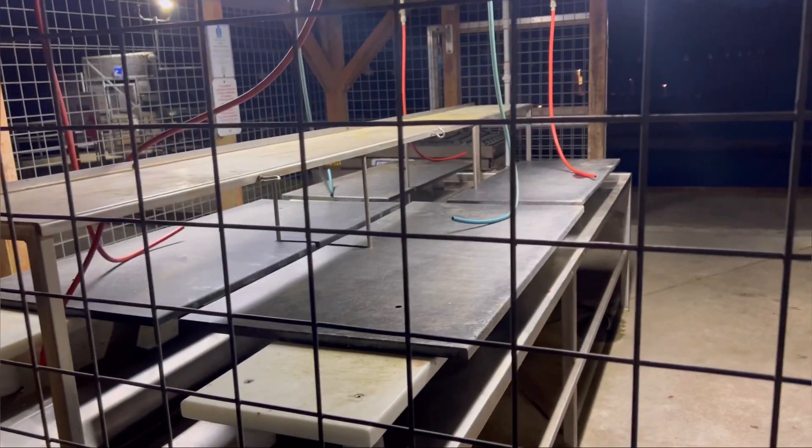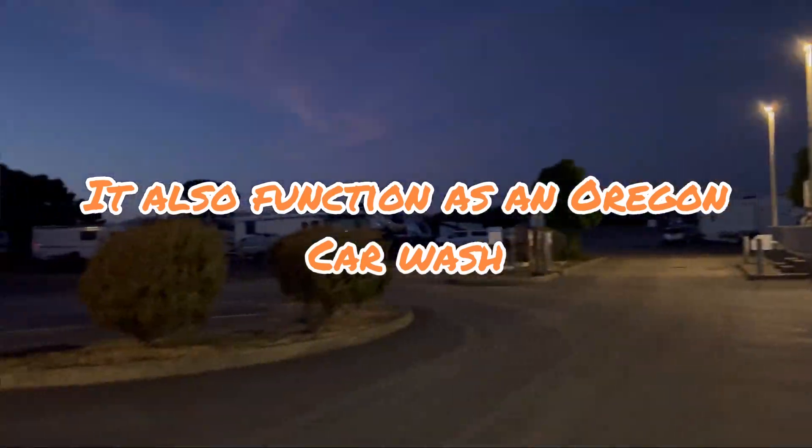If you get to do some fishing while you're here, there's a fish cleaning station right here next to the RV park.